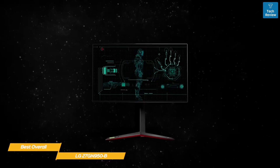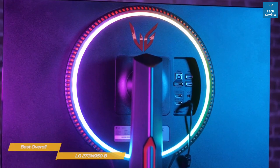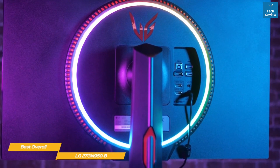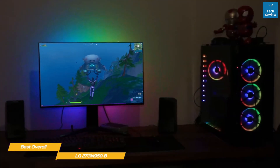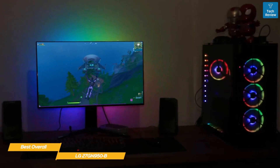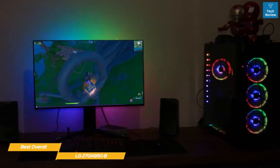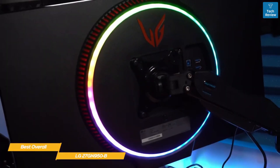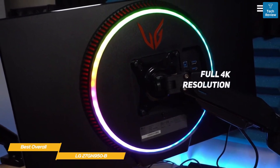The design is durable and height, tilt, and pivoting adjustments are all fully supported, while a little RGB drama is provided by the rear-mounted Sphere Lighting 2.0. Maximum brightness sits at a comfortable 400 nits. Display Stream Compression support will help gamers enjoy Ultra HD content with compatible GPUs, and this is one of the few displays to offer both G-Sync and FreeSync Premium Pro with HDR support and high color accuracy.